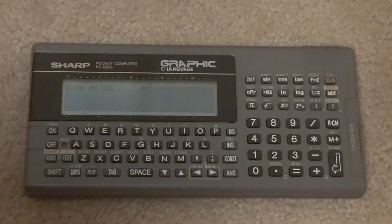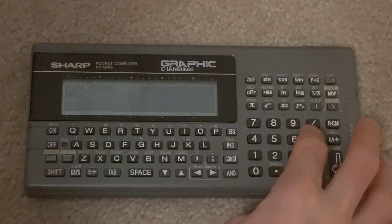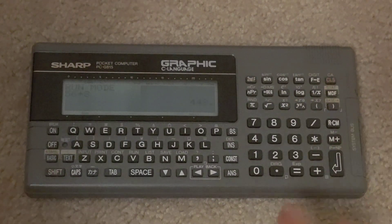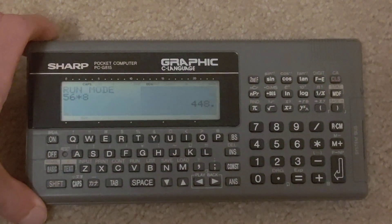It also works as a general-purpose scientific calculator. I can do something like 56 times 8 and get 448.